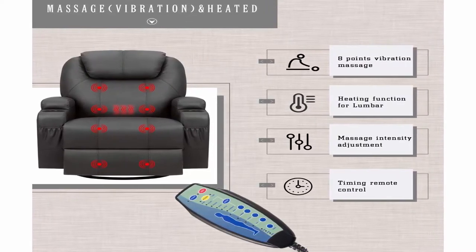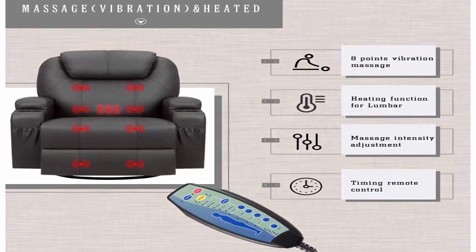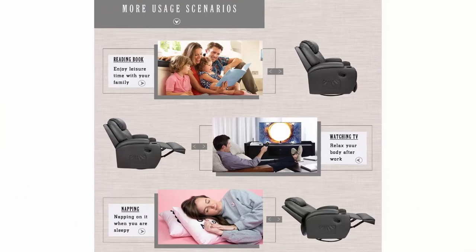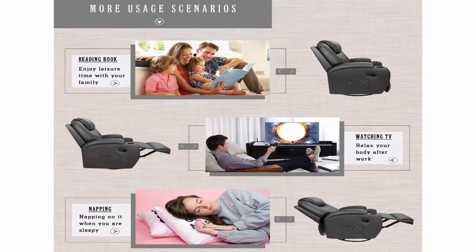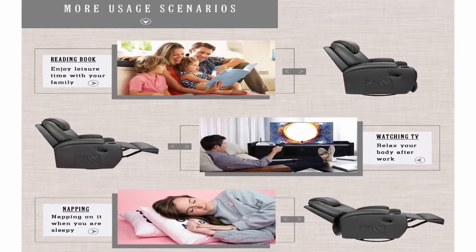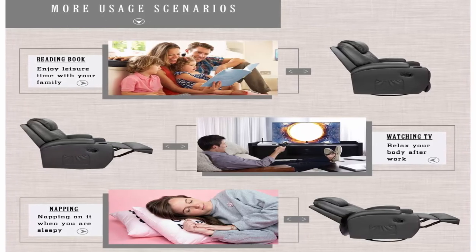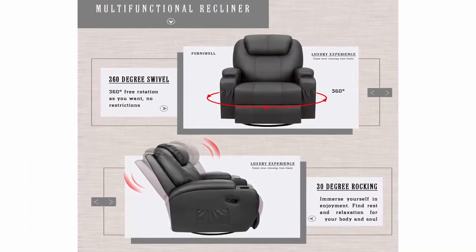Massage and heated: this lounge recliner chair also has a vibration massage function — eight-point massage, two different vibration intensities, five modes adjustment. The heating function can further promote blood circulation during massage. When you turn on the footrest, lower your back, turn on these functions, and enjoy this comfortable time that only belongs to you.